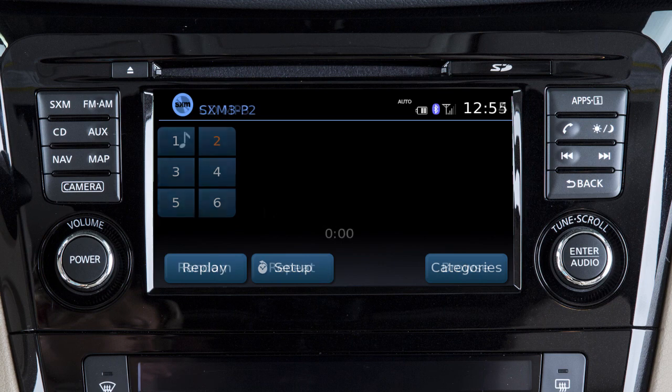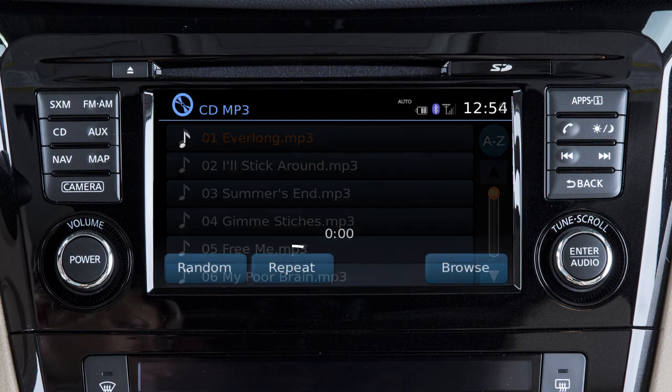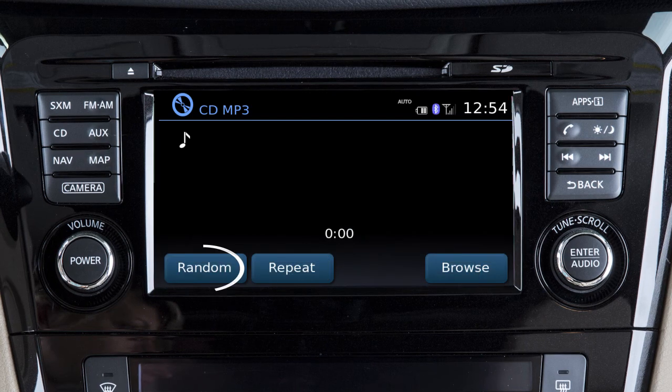When in CD mode, touch Browse to select from a list of tracks. Touch Repeat or Random to change the play pattern. To adjust the settings for the audio system,